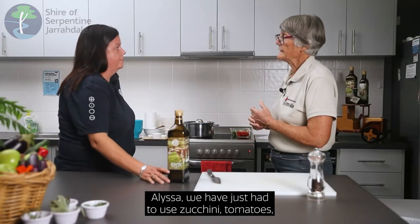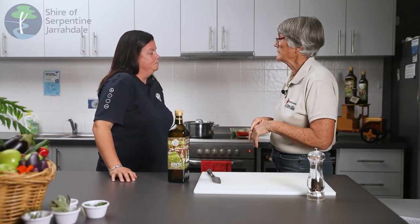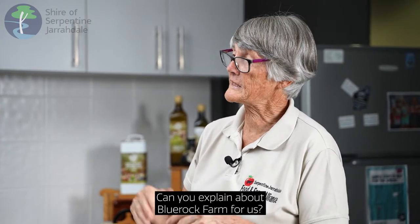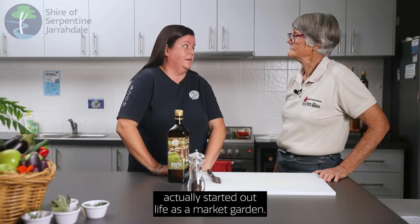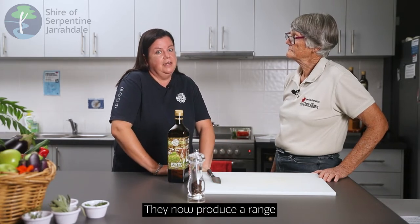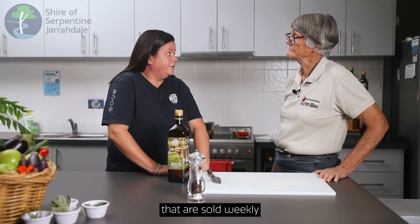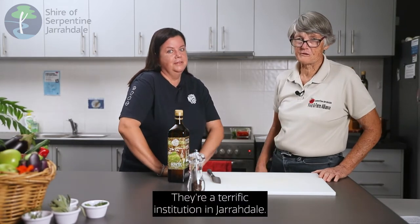Alyssa, we've just used zucchini, tomatoes, and capsicums — they all come from a local producer as well. Can you explain about Blue Rock Farm for us? Elvie told me that Blue Rock Farm actually started out life as a market garden, but by the 1980s the fruit trees they had planted had matured enough for them to turn their attention to developing the orchard. They now produce a range of heritage and heirloom varieties of fruit and vegetables sold weekly at the SJ Farmers Market, as well as many other markets throughout Perth. They're a terrific institution in Jarrodale.